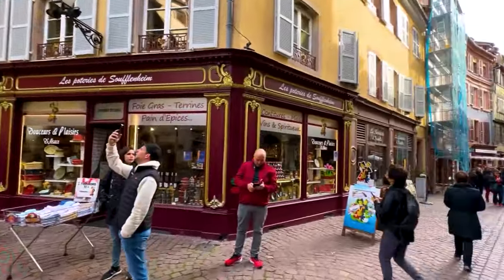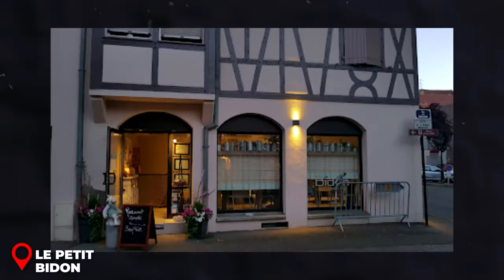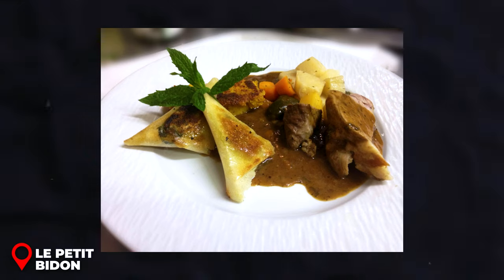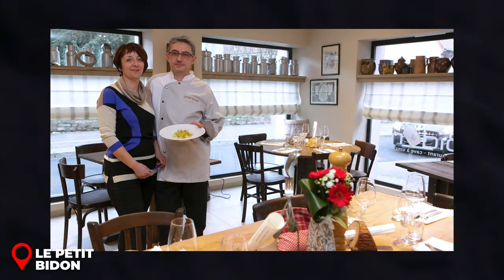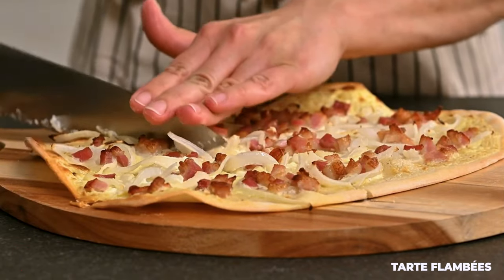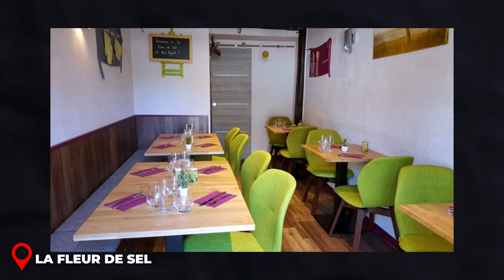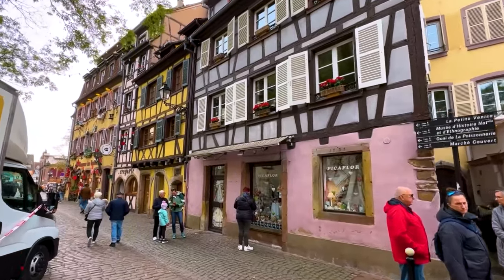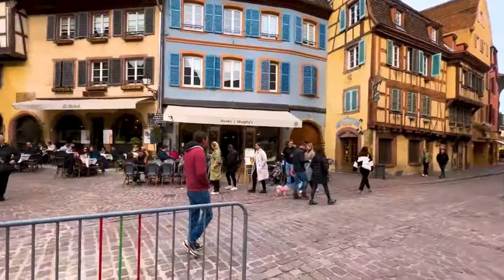Here are two eateries you just can't miss. First is Le Petit Bidon — it's cozy, offers classic French dishes, and the staff are super friendly and knowledgeable. Perfect spot to wind down after a long day. And if you're craving some authentic tarte flambée, head straight to La Fleur de Sel in the heart of Little Venice, probably the dreamiest part of Colmar. Heads up though — it's got only 14 seats, so get there a bit early. Foodies, dive into the flavors of Colmar and let me know which dish you're dying to try!